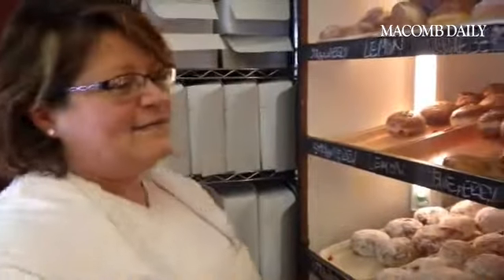What flavors do you have? We have ten flavors: white cream, custard, chocolate custard, apple, blueberry, lemon, strawberry, pineapple, raspberry, and cherry.